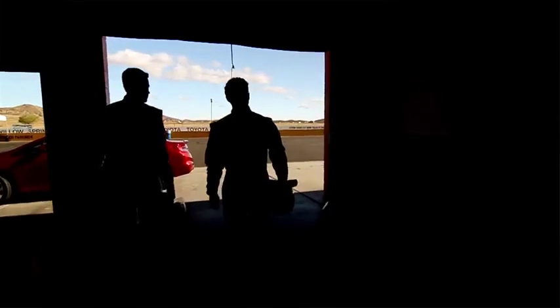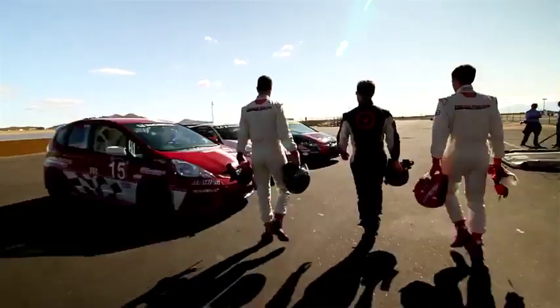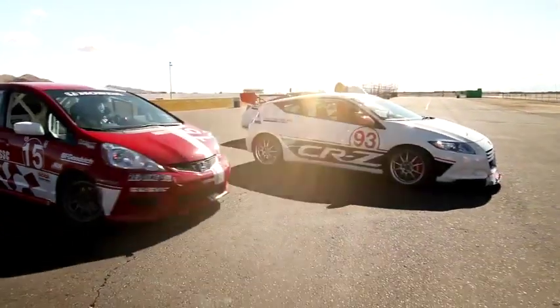We actually have a program we call the Honda Racing Line. In that, after they become a member, they get access to technical support from engineers at Honda Performance Development. They can buy OE parts, and they can also buy HPD-developed parts that are made specifically for racing.